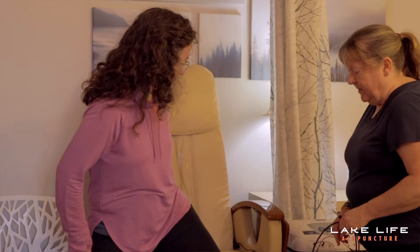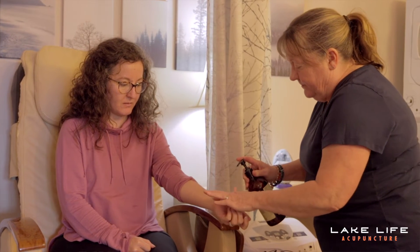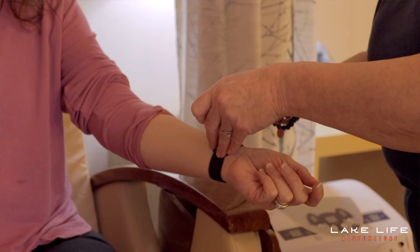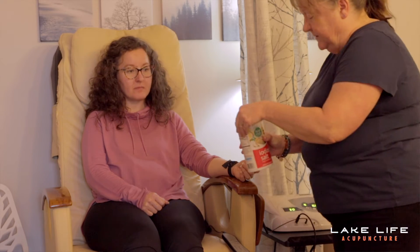The ionic foot detox is another treatment service that we offer here. If I suspect candida in the patient, heavy metal poisoning, liver imbalances, things like that, then the ionic foot detox is a really great add-on service.